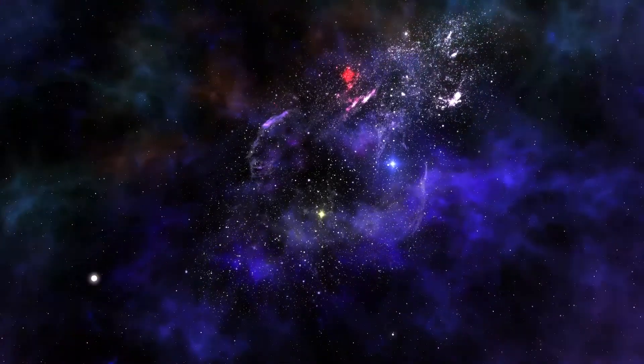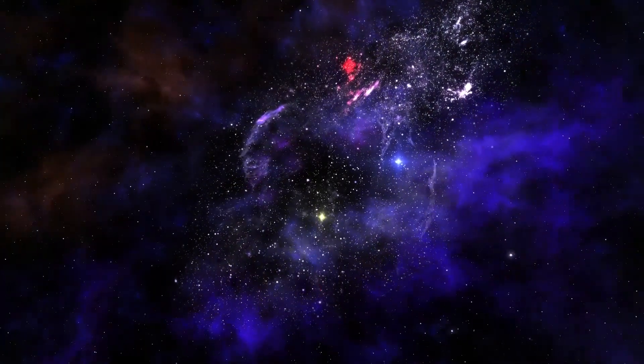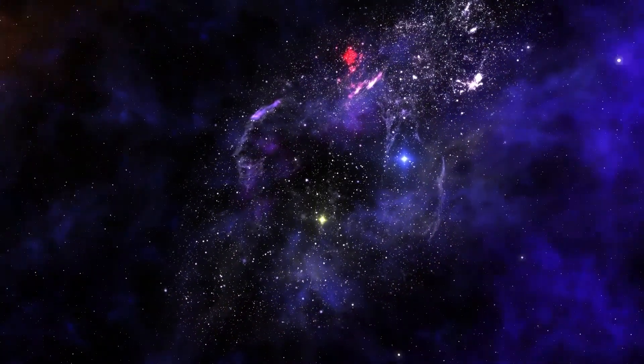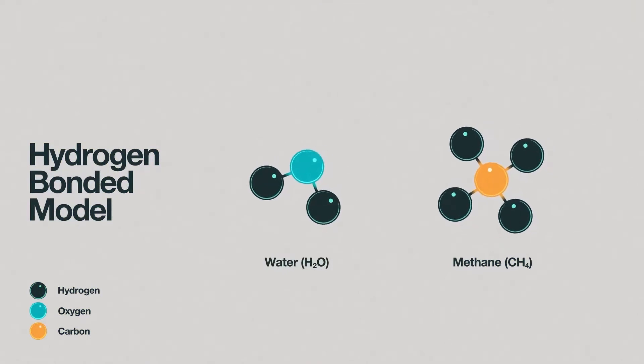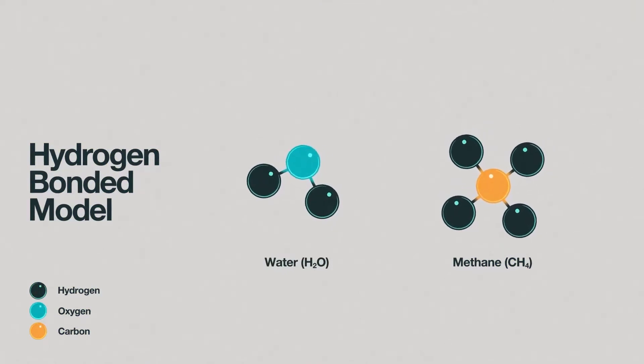Before we dive into this delightful energy color spectrum, let's start with some basics. Hydrogen is the most abundant element in the universe, and also the simplest and lightest element on the periodic table with only one proton per atom. It occurs naturally on Earth only as a compound with other elements in liquid, gas, or solid form. When separated from these other elements in molecules, it can be used as an energy source in either liquid or gas form — and this energy can be electricity or fuel.